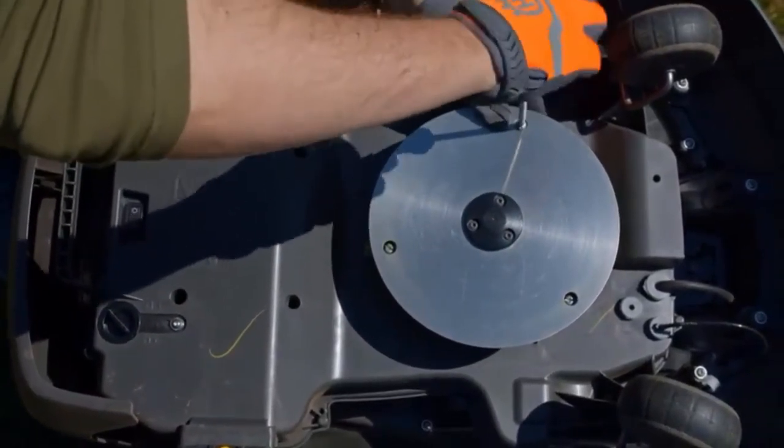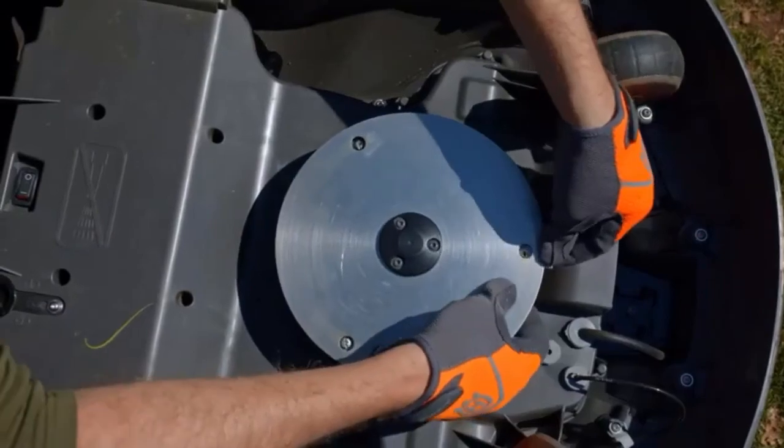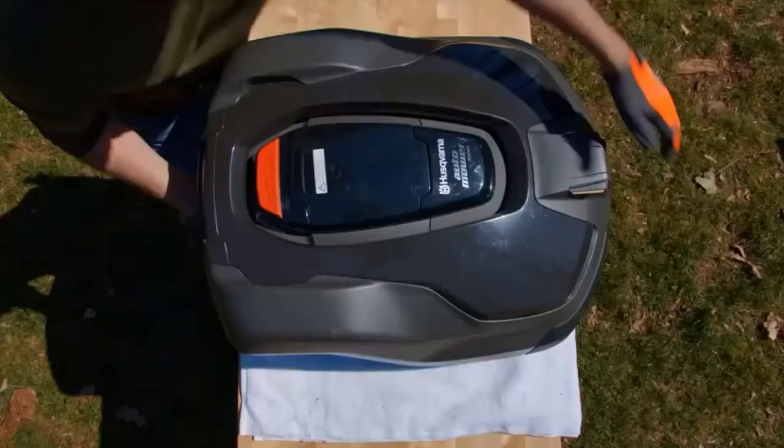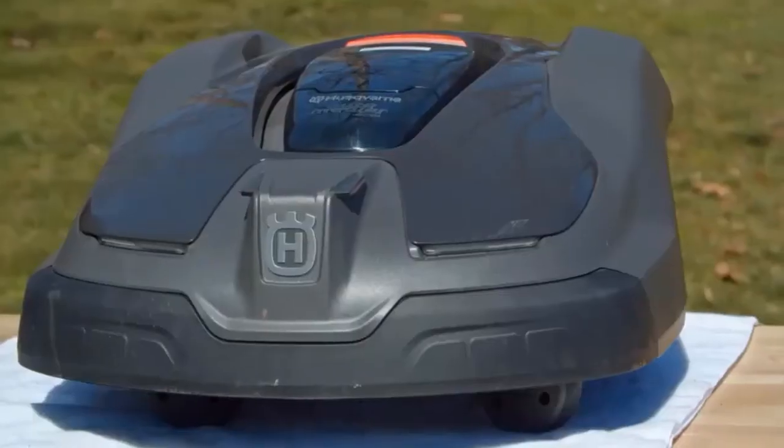To change the cutting height, from 0.8 to 2.4 inches, you just lower or raise the cutting deck. While this model doesn't have a rain sensor, it's able to work in the rain as long as you remove wet grass clippings.